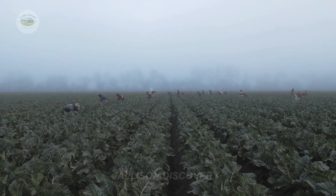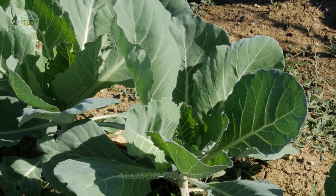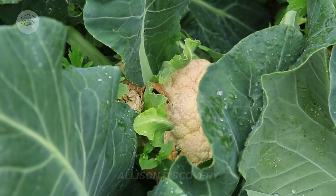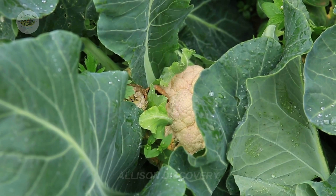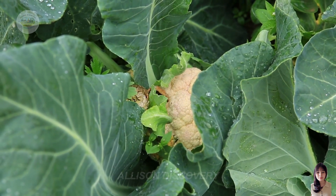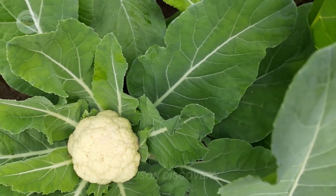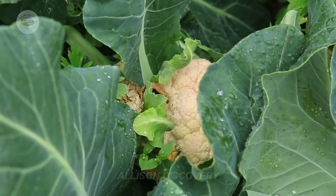Growing broccoli requires meticulous and scientific care. The plants are watered daily to maintain soil moisture, but not excessively to avoid root rot. During the initial stages, the plants are nourished with nitrogen-rich fertilizer to promote the growth of healthy leaves and stems. As the plants prepare to produce florets, potassium is added to ensure the broccoli heads are round, firm, and vibrant.